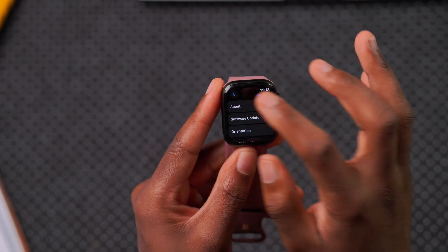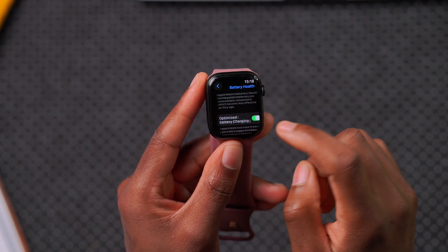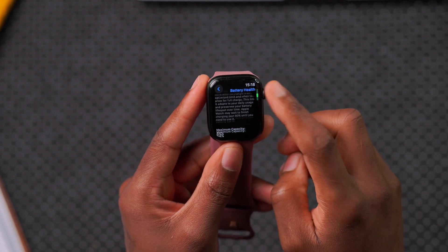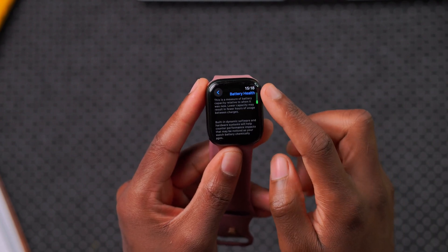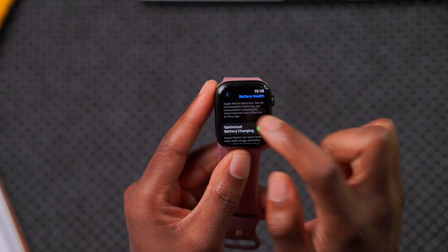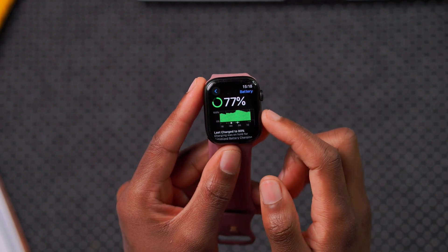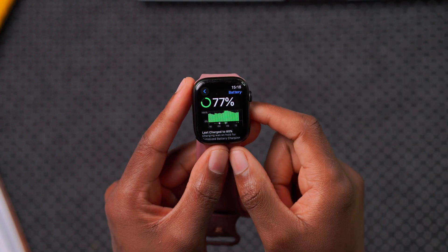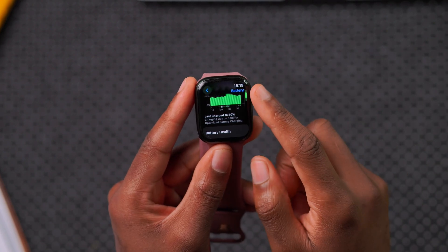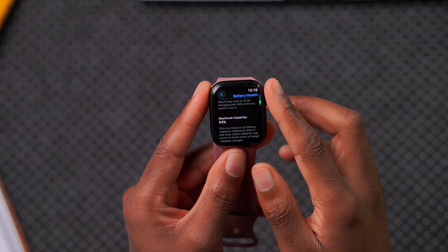The device was last charged to 80 percent. The battery health on this Apple Watch Series 7 is at 84 percent, so it's not used very heavily. For what it's worth, it's holding a steady charge and I can't complain.